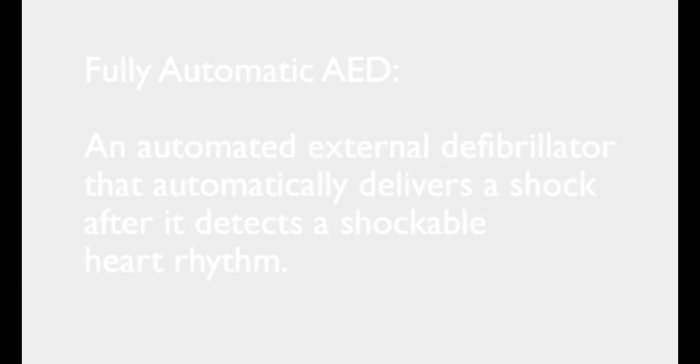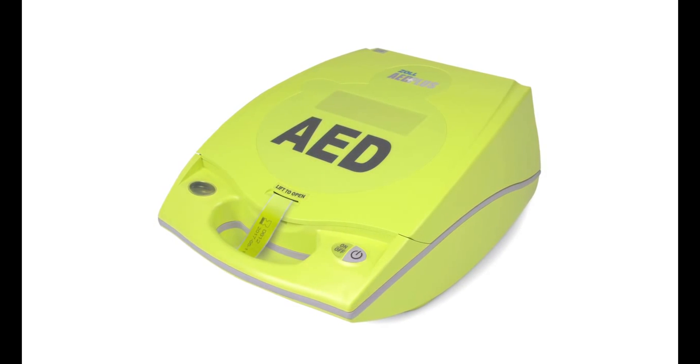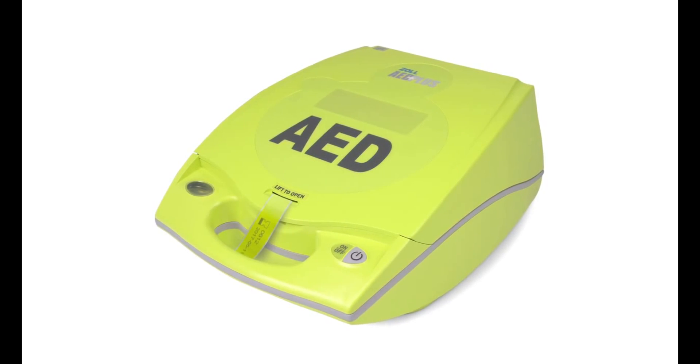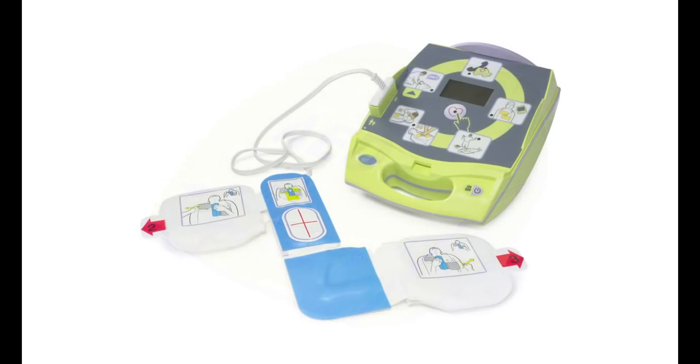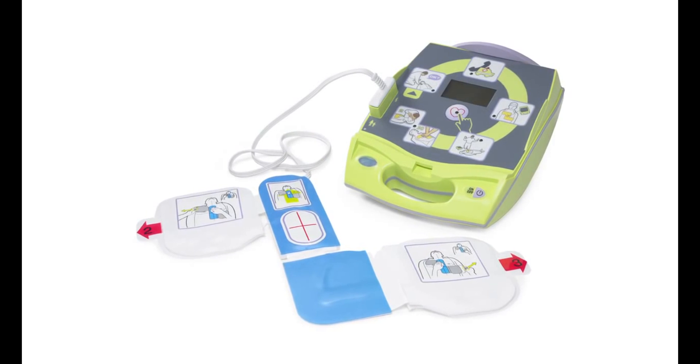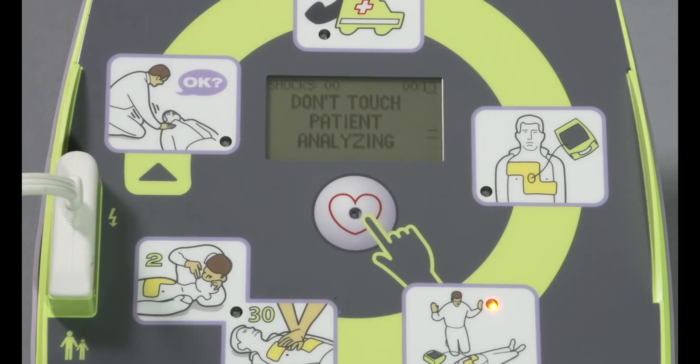Zoll Medical Corporation has for years offered the automated external defibrillator that provides the best support to rescuers of cardiac arrest victims, the AED+. Until now, this has always been a semi-automatic defibrillator — an AED that analyzes the heart, tells the user whether a shock is advised, and then waits for the user to deliver the shock by pushing a button.